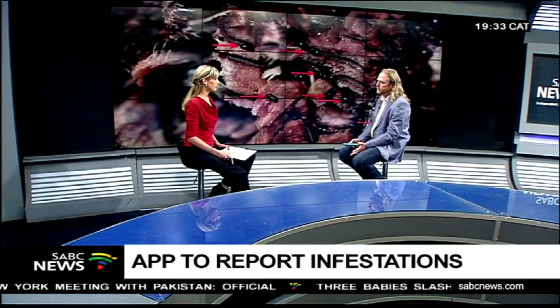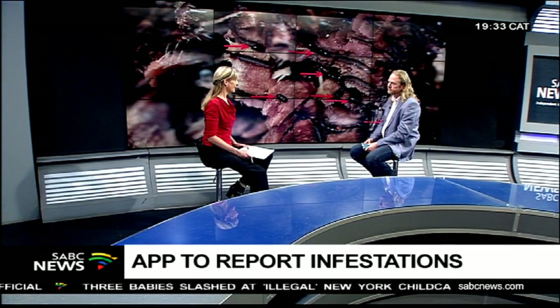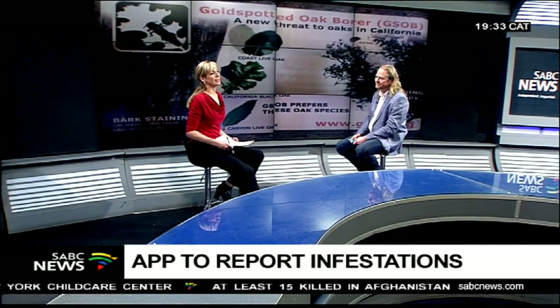Finally, your message: if you have a sick-looking tree, this app can help. Go to the website, try to identify the problem, and don't wait for your tree to die before you realize what's happening. That was Hilton Fryer, developer of the app to report infestations of the shothole borer. It is free and available online — it's called Tree Survey.